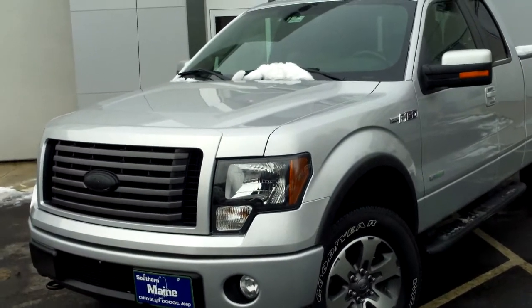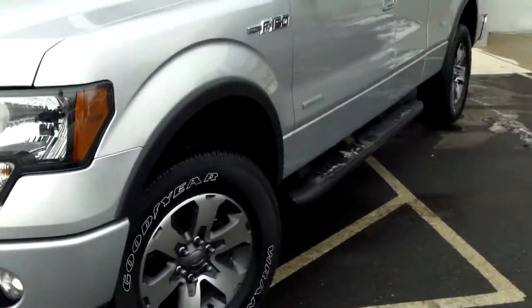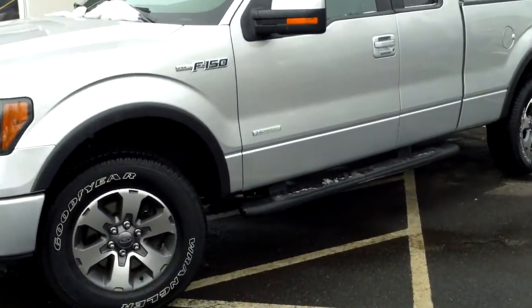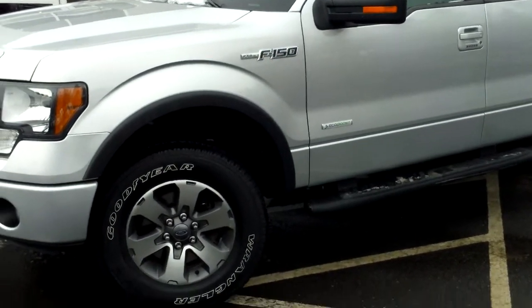Southern Maine Motors in Saco, Maine with stock number 8910A. This was just traded in. It's a beautiful 2012 F-150 super cab in silver, half-ton truck, seating for five, four-wheel drive, EcoBoost 3.5-liter V6 engine. Has some great features and options I want to tell you about today.